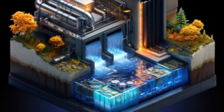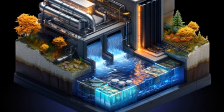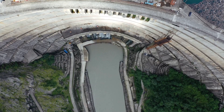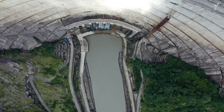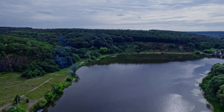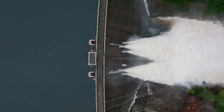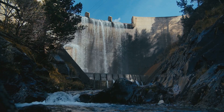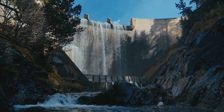Today we're diving into a splashy topic that's sure to make waves in the mining world: hydroelectric power plants. If you want to take your mining operations to the next level while being eco-friendly, it's time to embrace the power of water. Picture massive turbines spinning in the heart of a beautiful landscape, harnessing the energy of flowing water — it's like nature's very own power plant, providing all the juice you need to keep those mining rigs humming.